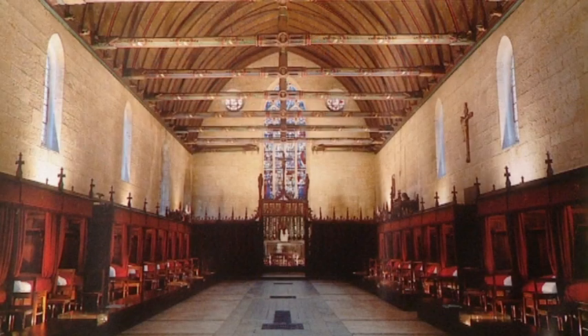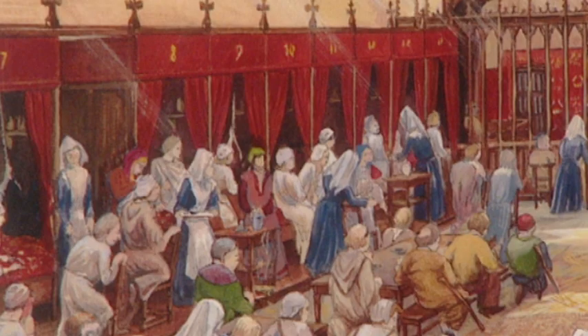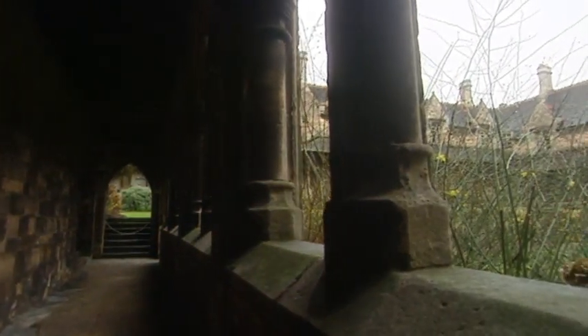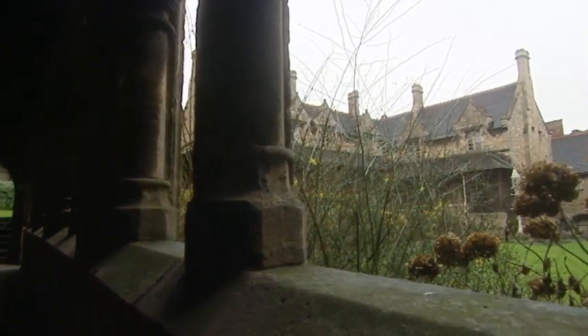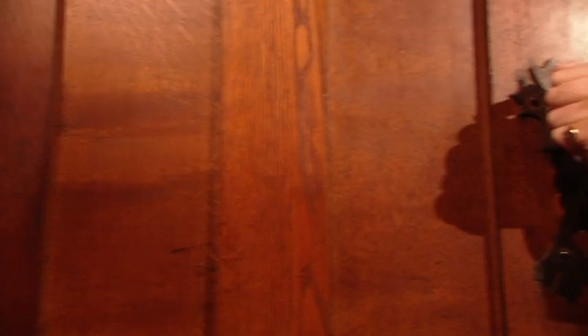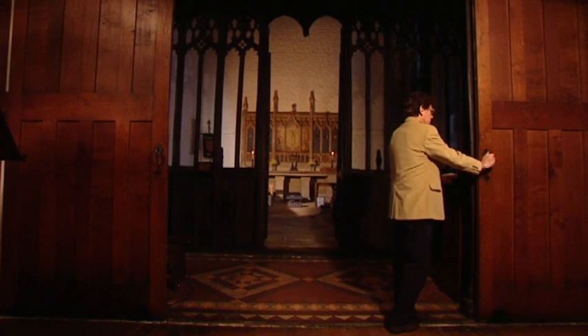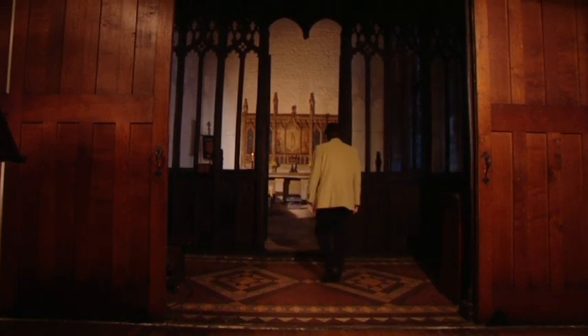William Brown often travelled to France on business and he may have based his hospital on the Hospice at Beaune in Burgundy, which was founded 40 years earlier. In return for being given a home, residents were required to attend services here twice a day to pray for the souls of their benefactors. The chapel can be seen from the common room so that men who were too sick to leave their beds could still take part.